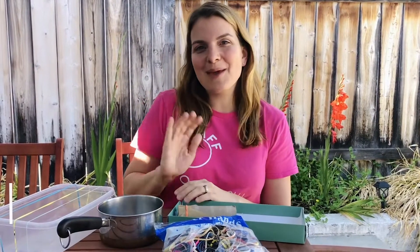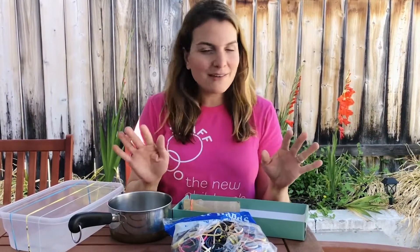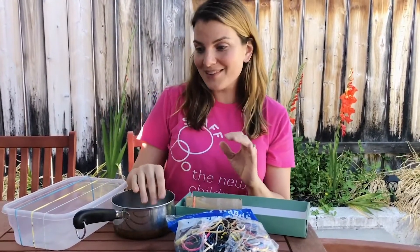Hi, little learning families. I'm Amy Gray, Education Manager at the New Children's Museum. I wanted to share with you some ideas for almost ready-to-go instruments that you can find around your house. If you don't have time to make anything like the rain sticks, that's totally understandable — you may have some instruments almost ready to go.